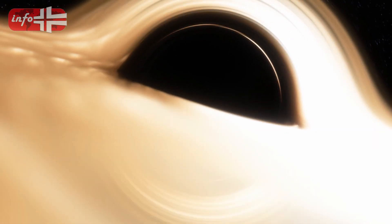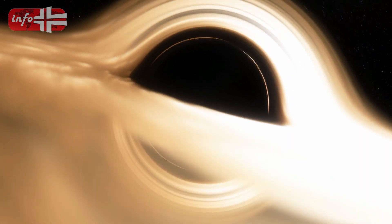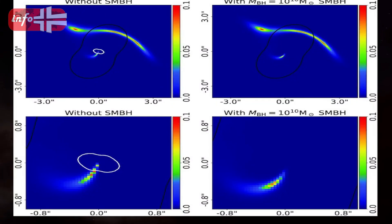So astronomers ran different models with different masses to match the observed data. Pay close attention to these pictures from the study paper. The model in the left column doesn't have a black hole, but the model in the right column does — and that black hole weighs about 10 billion solar masses. It is clear that only in the presence of a black hole does the shape of the counter image change. Hubble was used to examine the shape of the counter image, and the right column model fits it well, demonstrating that a supermassive black hole is required to produce the odd shape of the counter image.